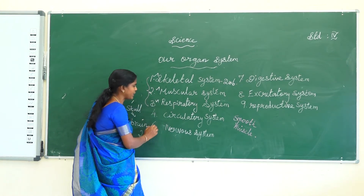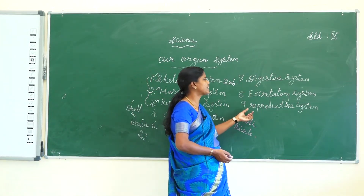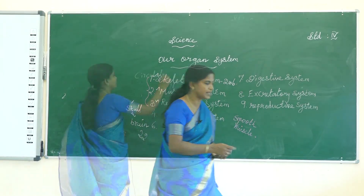Today you will learn about the circulatory system, nervous system, digestive system, excretory system, and reproductive system.